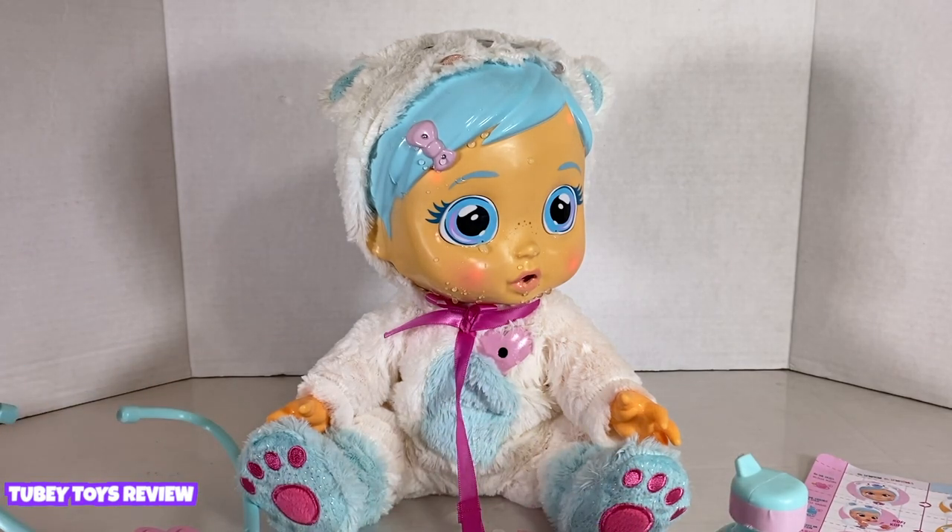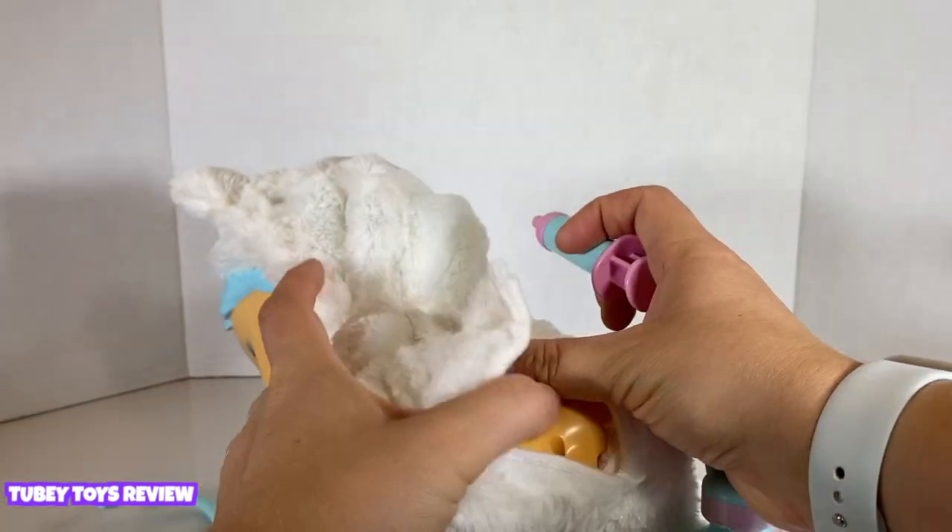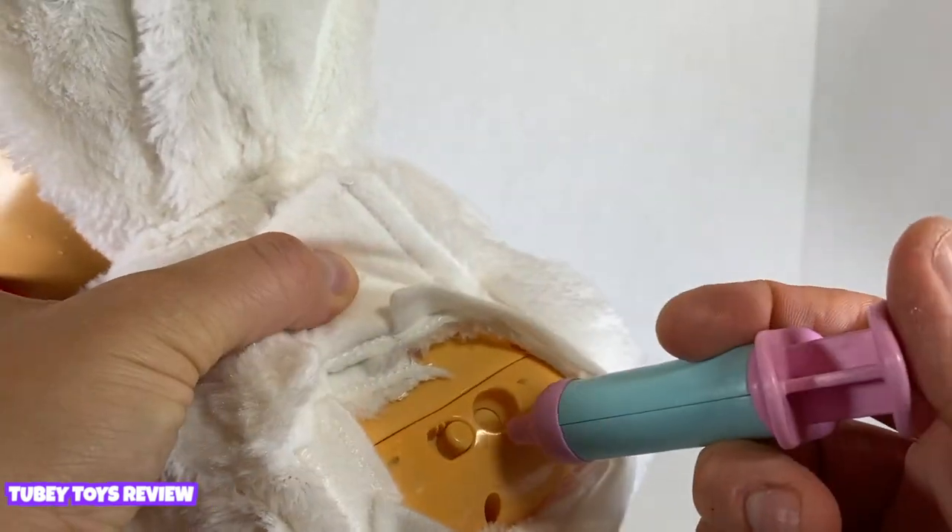Let's take her temperature. Oh no, she needs a shot! There's a button right here because she has spots on her face.